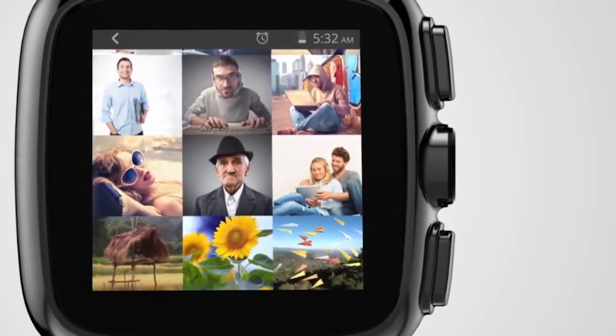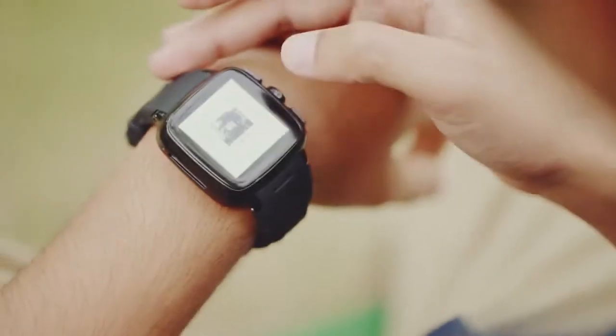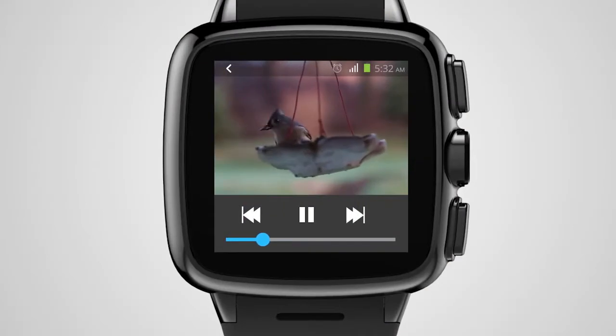Now you can stream your photographs, watch your videos anytime and anywhere with the natural expression of every shade and hue.